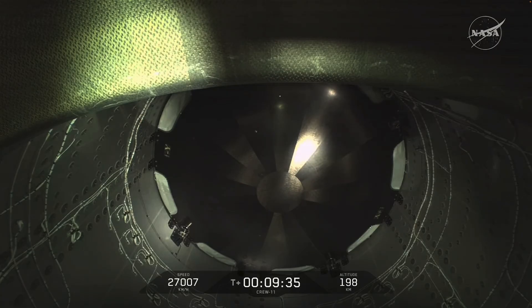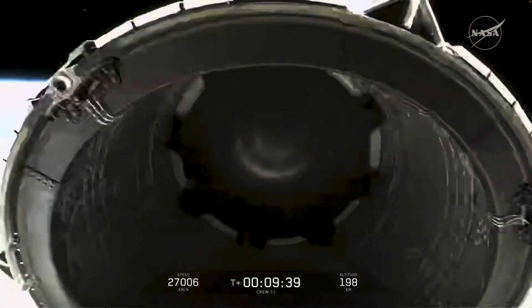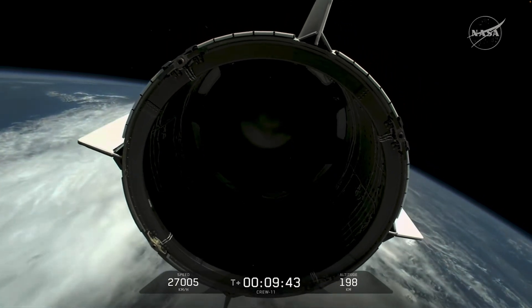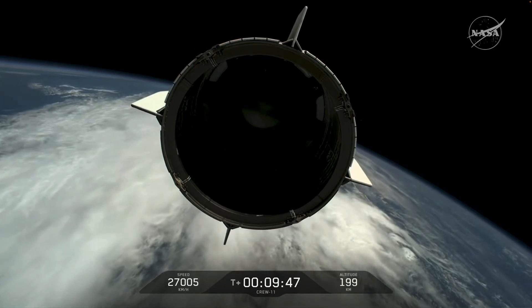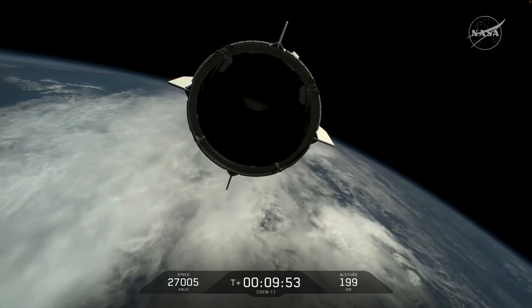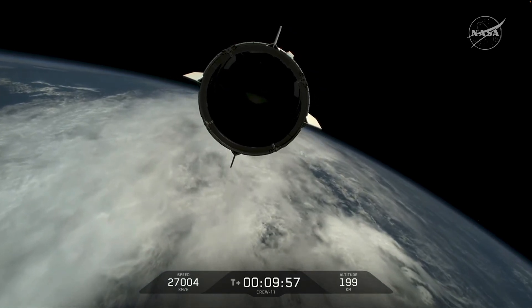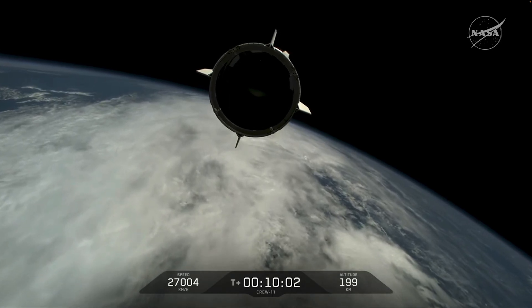Right now we have a great view on our screen of the Dragon heat shield, which is made up of similar materials. And there we have Dragon and Stage 2 separation, as we see Dragon coast into its orbit. A wonderful view there is Dragon Endeavor with Crew-11 on board — safe and successful. Dragon separation confirmed.